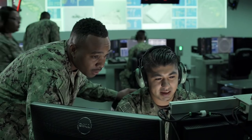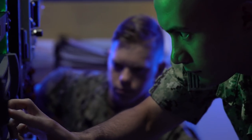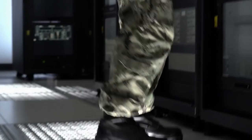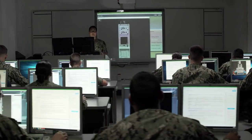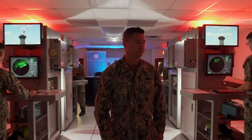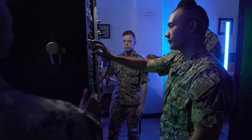In 2015, the Navy introduced a new approach to developing operator and maintainer knowledge and skill. Surface Training Advanced Virtual Environment, or STAVE, is a state-of-the-art blended training solution.